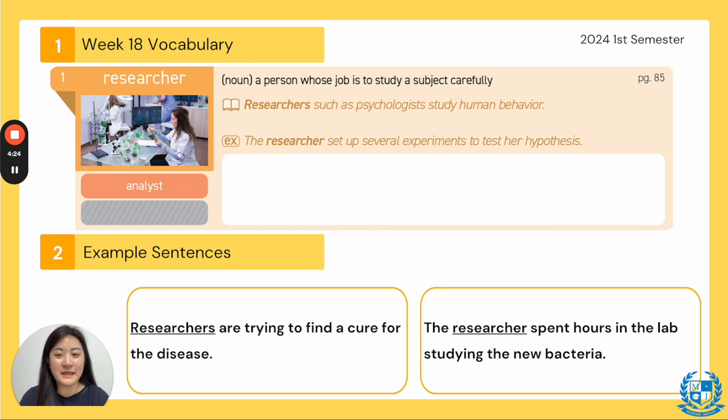Extra sentences: Researchers are trying to find a cure for the disease. A lot of doctors treat you at the hospital, but there are also researchers and scientists behind them who try to find a cure. The next sentence: the researcher spent hours in the lab studying the new bacteria — looking through the microscope and doing different types of tests to figure it out. Everyone say researcher.